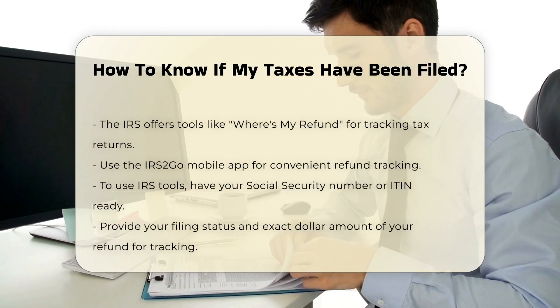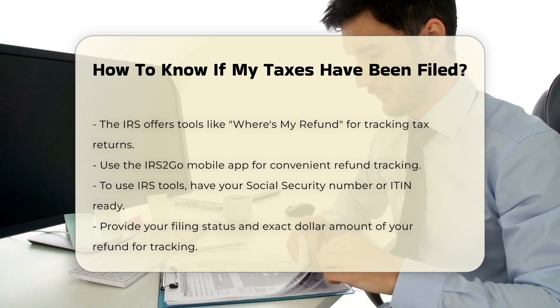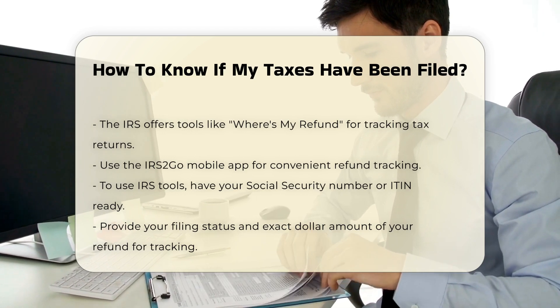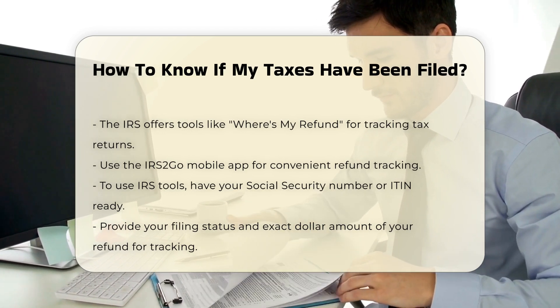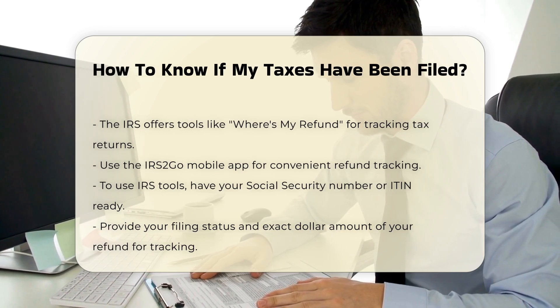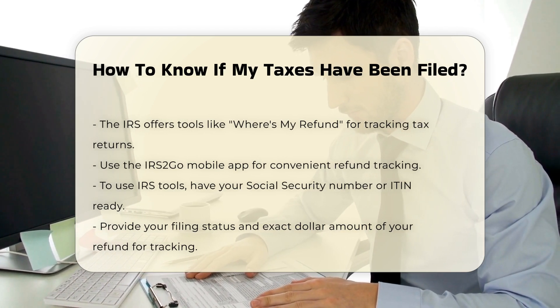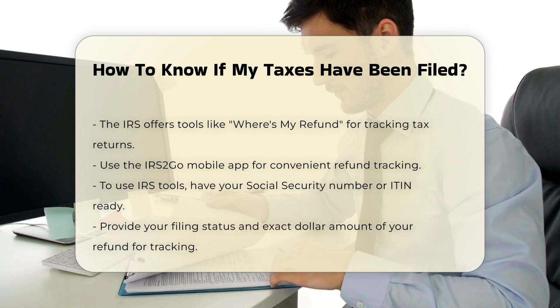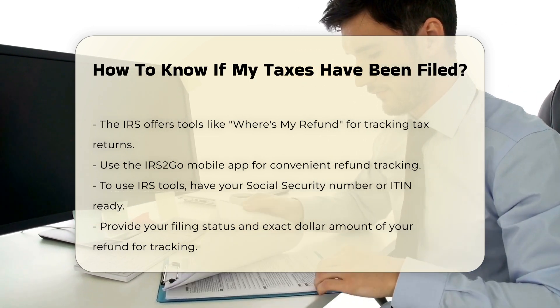Using IRS tools. The IRS provides several tools to check the status of your tax return. You can use the Where's My Refund tool or the IRS2Go mobile app to track your refund online. To use these tools, you will need your Social Security Number or Individual Taxpayer Identification Number (ITIN), your filing status, and the exact whole dollar amount of your refund.